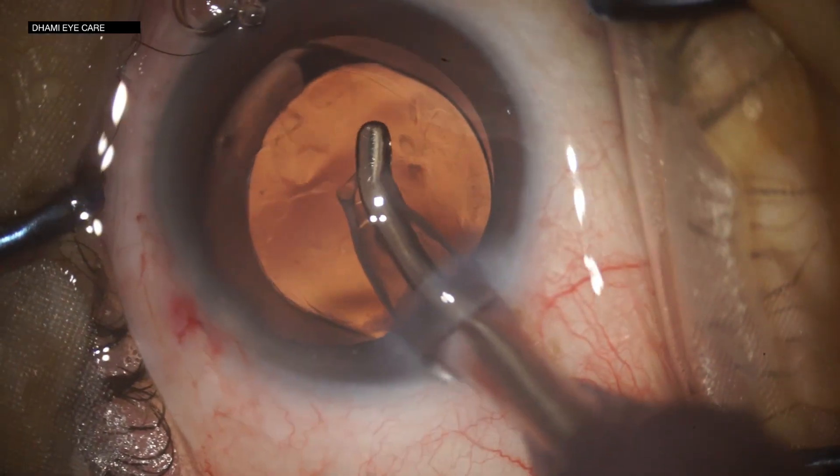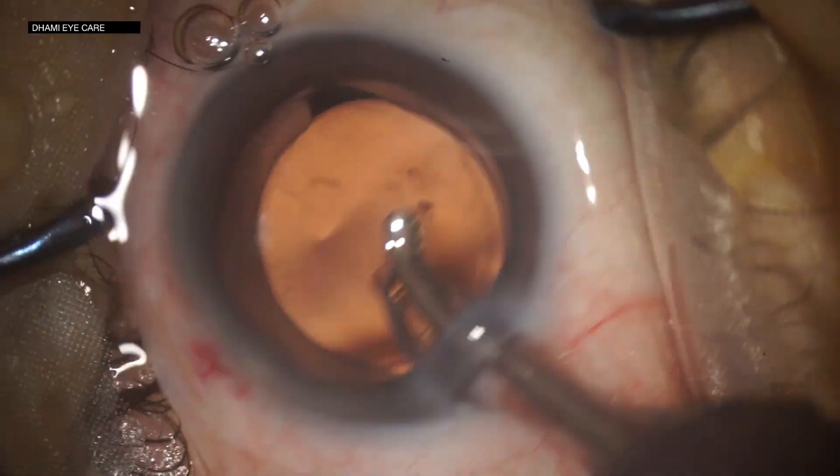Secondly, what we need in this scenario is retro illumination. Retro illumination allows us to constantly have a constant red glow. Even after we do the hydrodissection or hydrodelineation, the retro illumination allows us to see the capsule apart and make sure that our depth while putting any surgical instrument is correct.